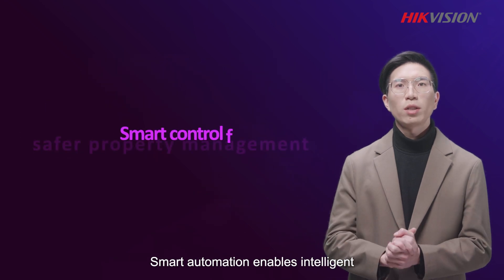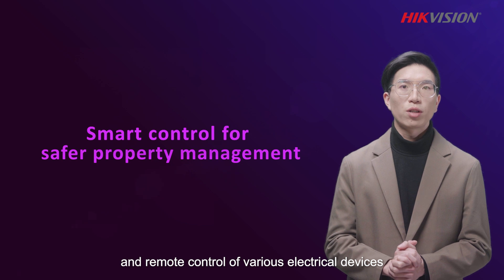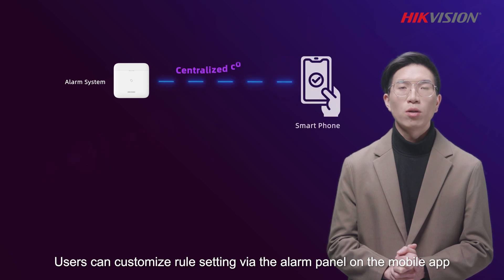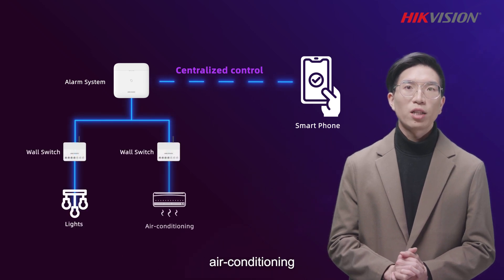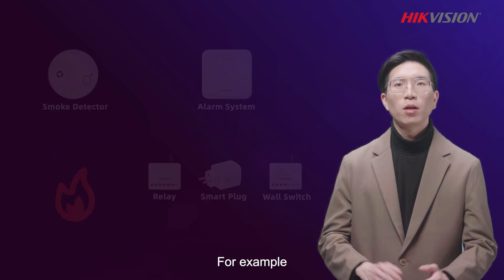Smart Automation enables intelligent and remote control of various electrical devices. Users can customize rule settings via the alarm panel on the mobile app. With this app, they will get smart management of lights, air conditioning, and other electrical appliances.